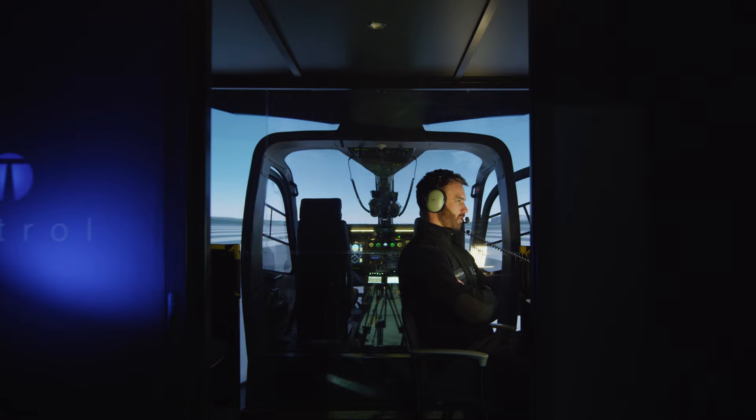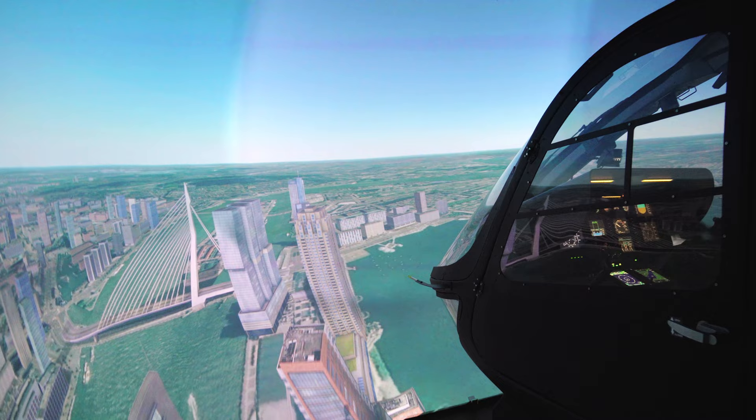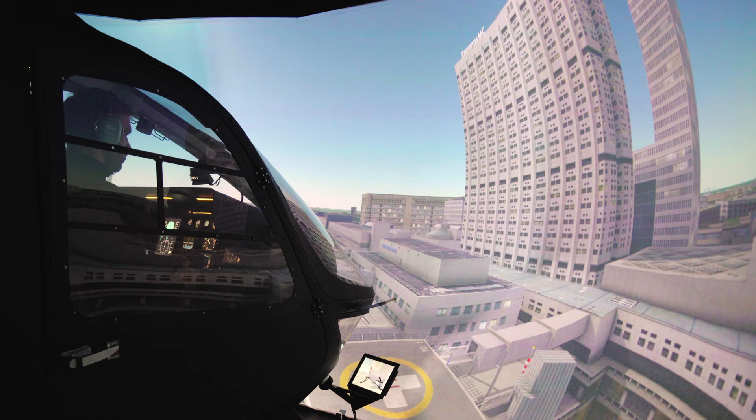The Helicentre Flight Academy simulator lets you taxi and fly around many airports, all in high resolution and meticulous detail. It features 3D buildings and objects.